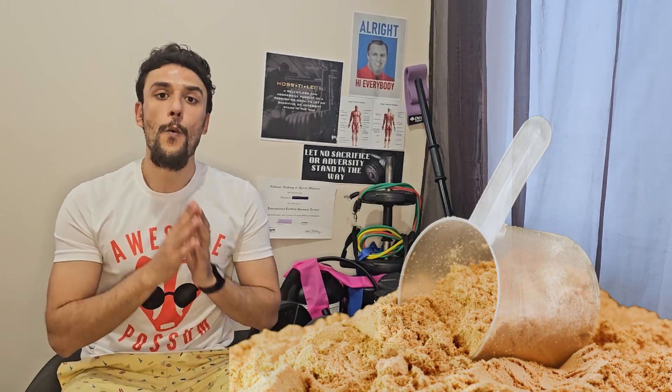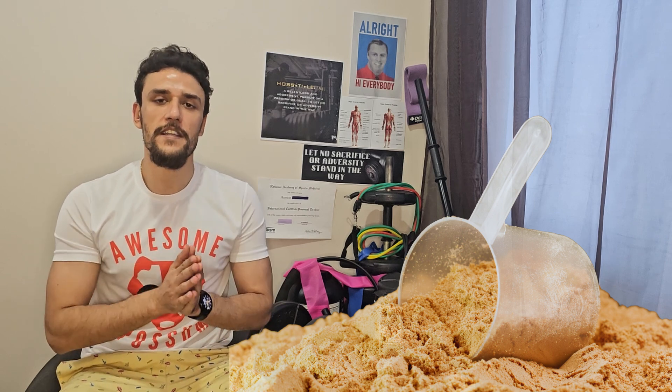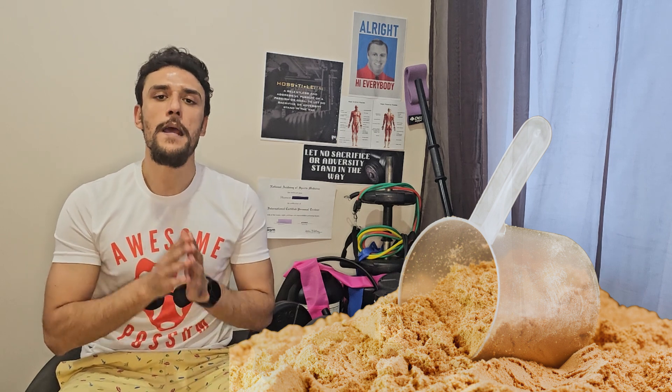One thing that should be noted in the study is that they used whey protein, which is considered a high quality protein. This is different from ingesting a meal that has whole food proteins or other meat sources of protein.